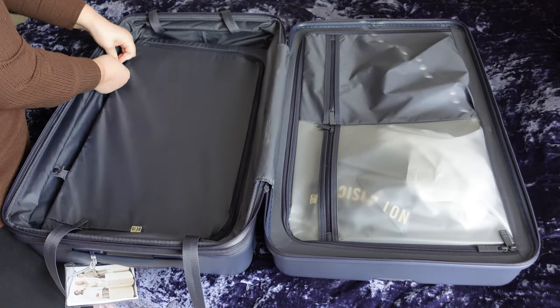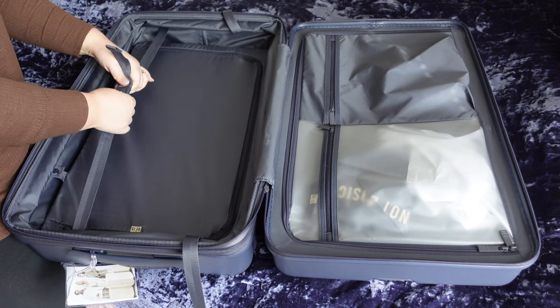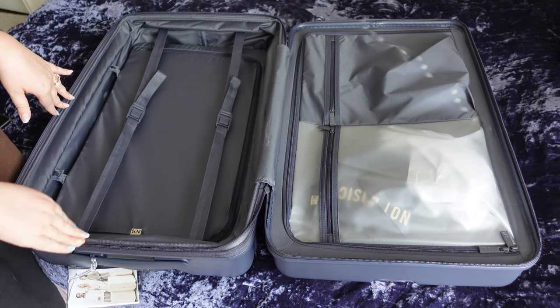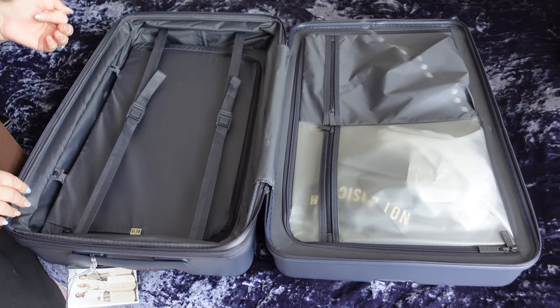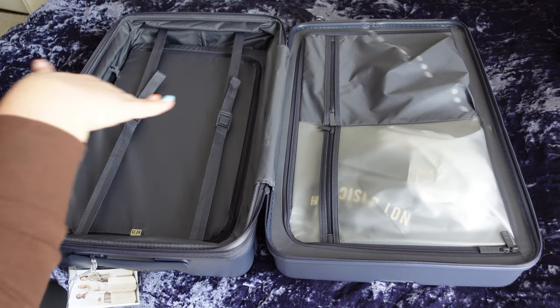I'm really torn on whether or not I'm going to keep this navy color. A huge part of me wants to get the pink now that it's out — I just think it's so cute. Let me know in the comments what you guys like color-wise for suitcases. Do you normally go neutral or do you like a pop of color? I might need to do a little exchange situation.